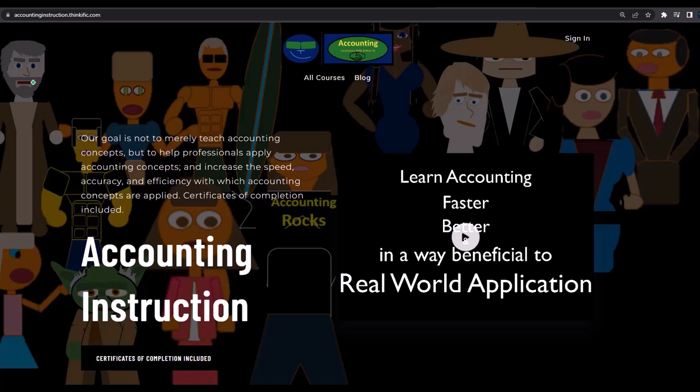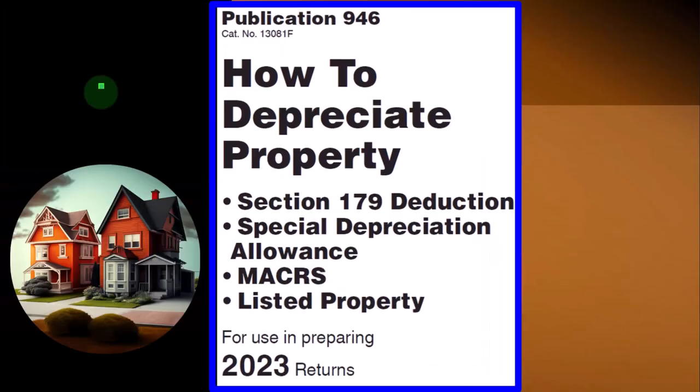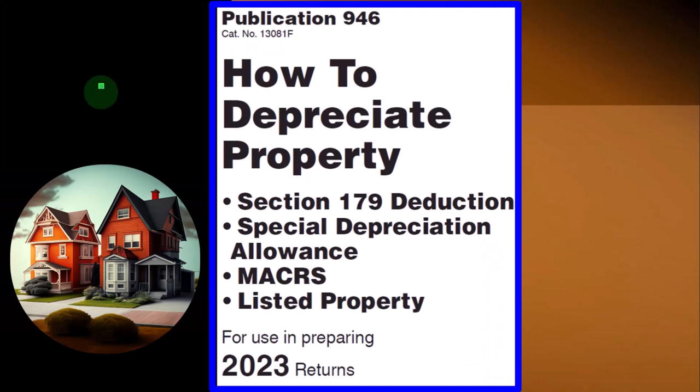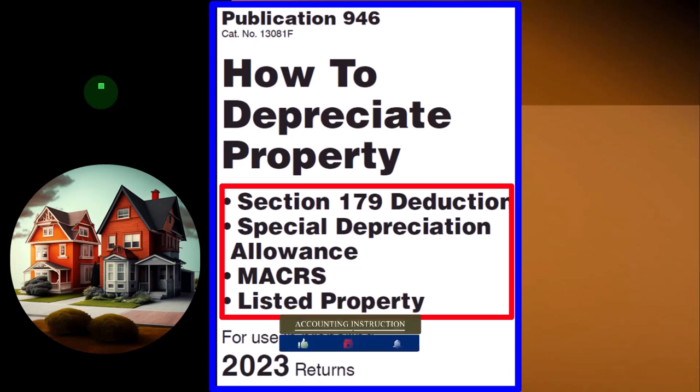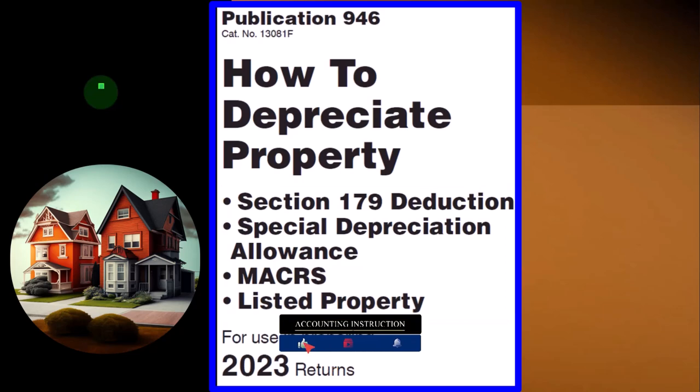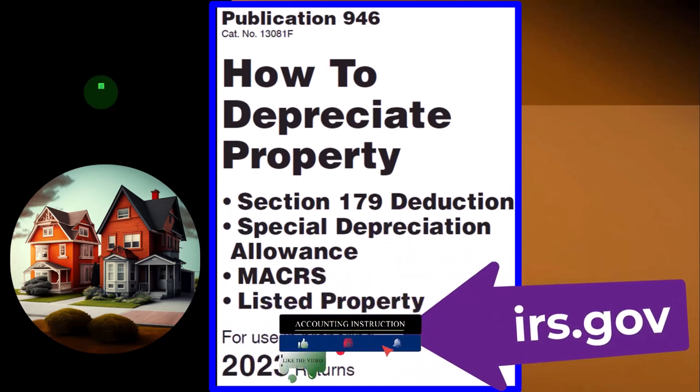Information can be found in Publication 946, How to Depreciate Property — Section 179 Deduction, Special Depreciation Allowance, MACRS, Listed Property, and more. Tax Year 2023, which you can find on the IRS website at irs.gov.